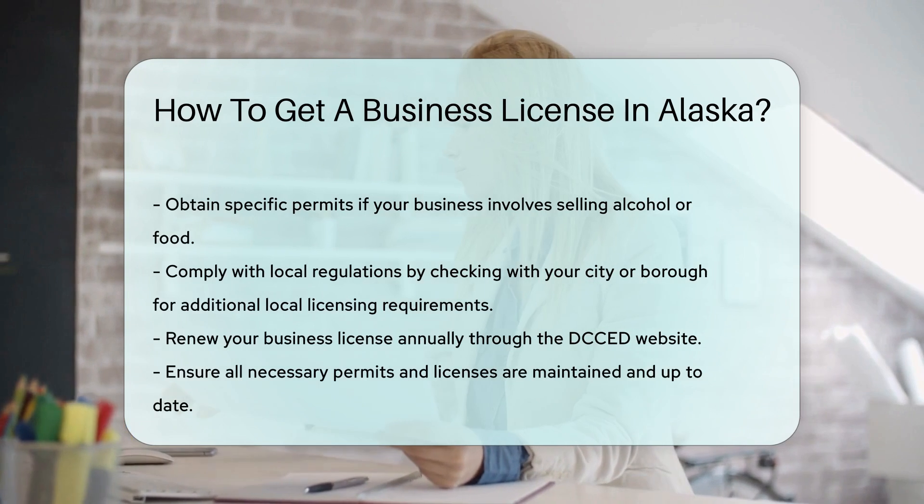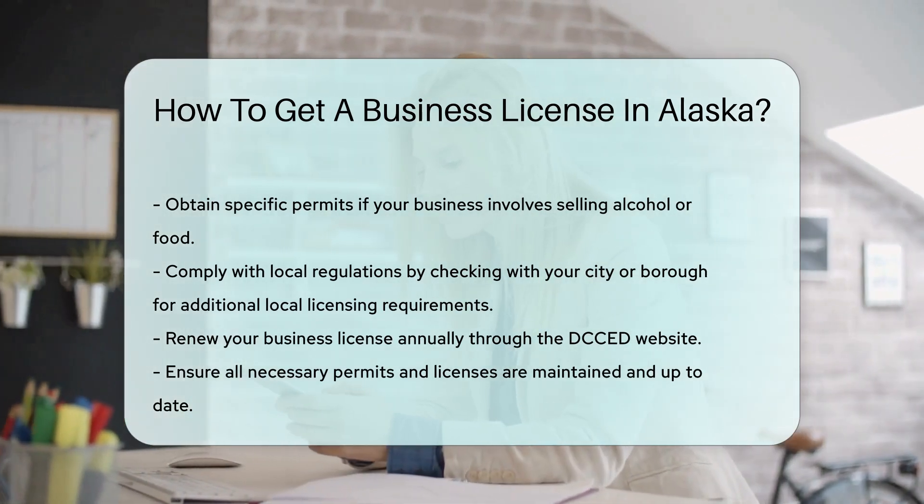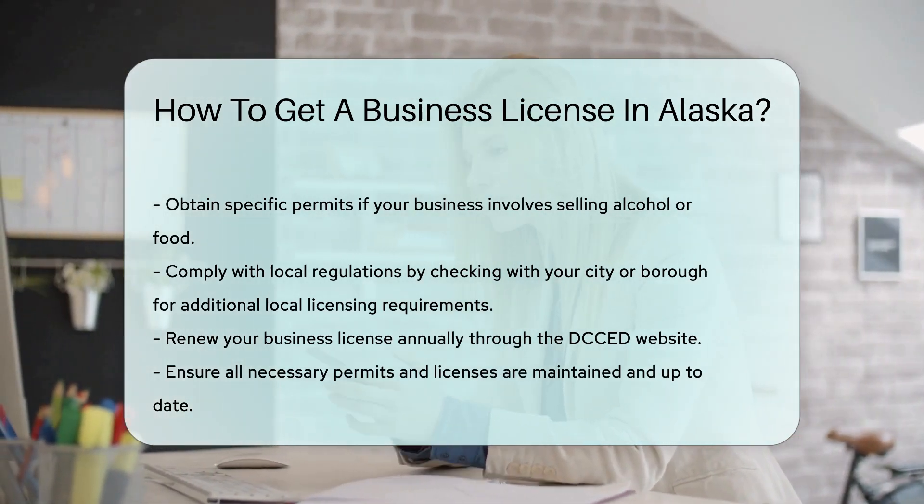Finally, renew your business license annually. The renewal process is straightforward and can be done online through the DCCED website.